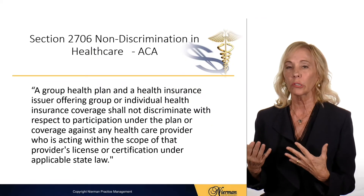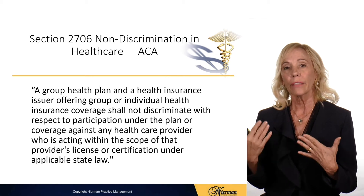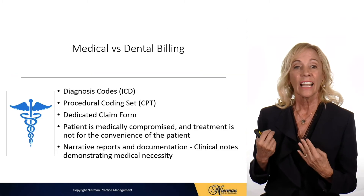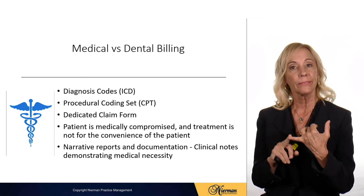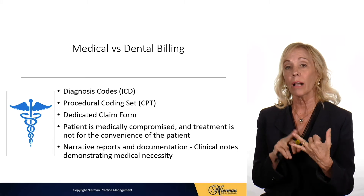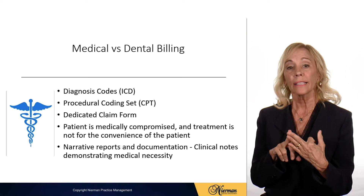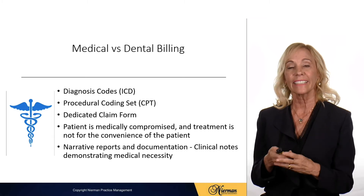Also, the Affordable Care Act has a non-discrimination clause for healthcare providers stating that insurance companies cannot discriminate based on a provider's degree. With medical billing it's a little different from dental in that you always need an ICD diagnosis code. It's a different procedure coding set — CPT codes — a dedicated claim form just for medical, and documentation showing that the patient is medically compromised.